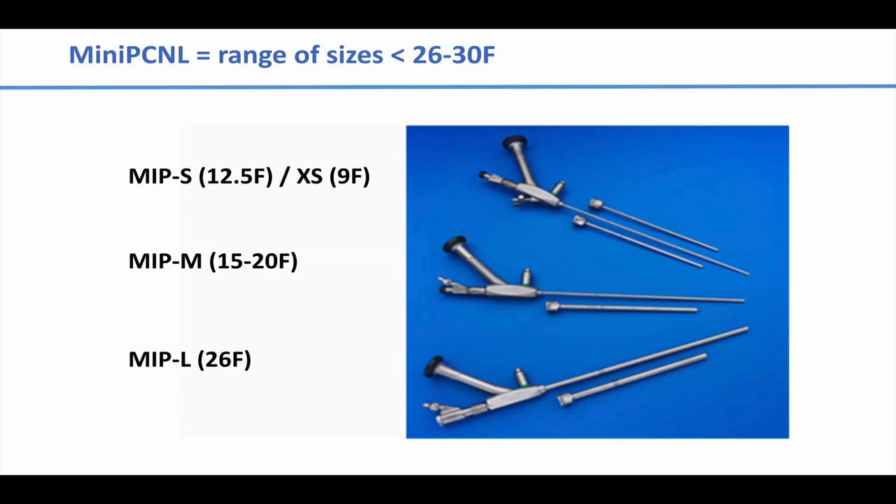This is an example from the Stortz MIP kit. The kit includes basically three different sizes: a standard size with a 26 French sheath and scope, then the mini-PCNL — which is what I'm going to talk about — with either a 15 or 20 French sheath with a corresponding scope, and then two smaller ultra-mini PCNL kits, which I've never used and don't think have much applicability here in Canada.